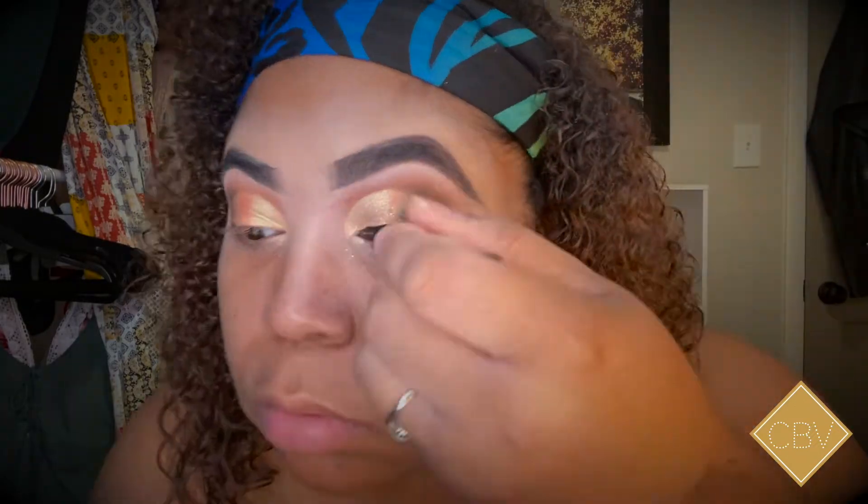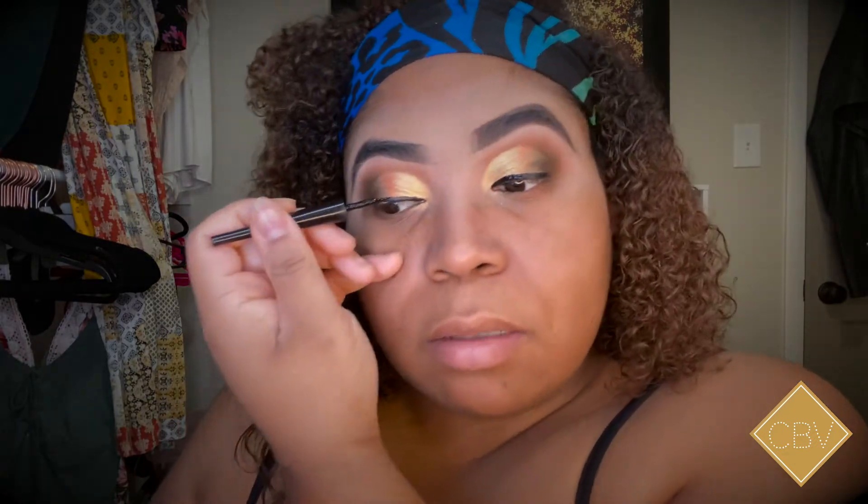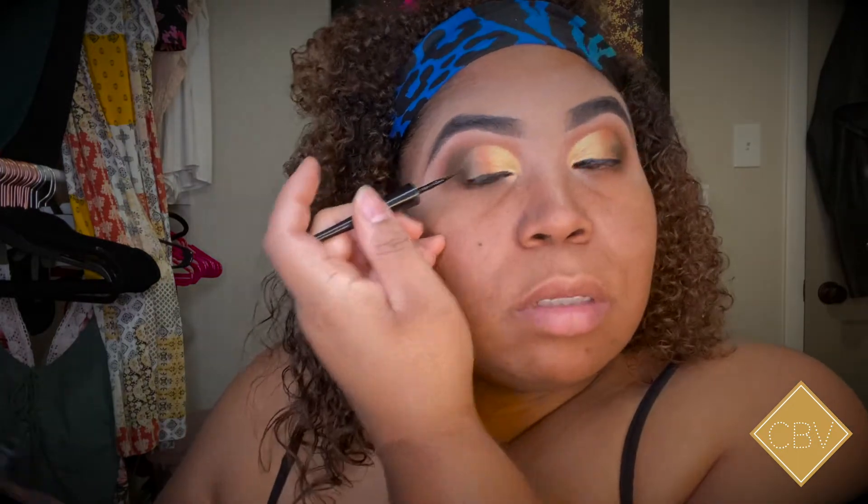Next we're moving on to eyeliner — y'all should already know my routine, I use the Wet and Wild Mega Liner. Comment down below if you can put your eyeliner on and talk at the same time, because honey I can't! I'm gonna speed up this part — I messed up because I didn't let the eyeliner dry first, so don't be like me. I do the same face routine each time.